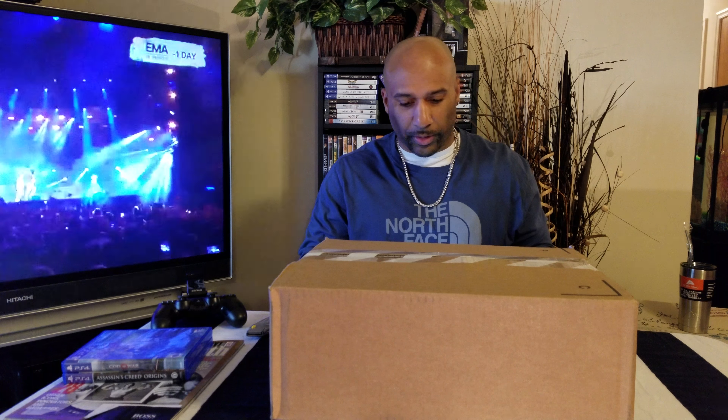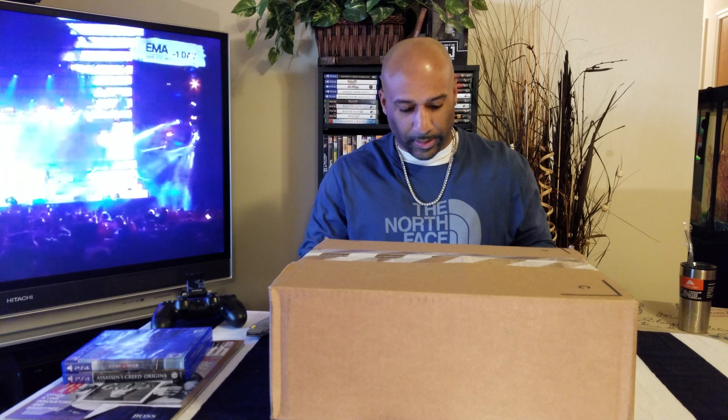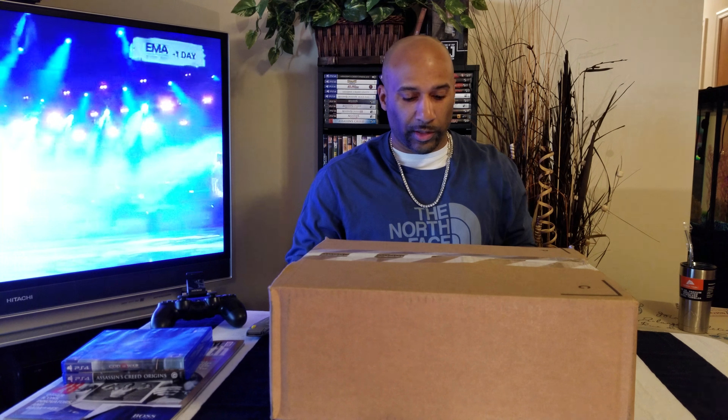This is the Jordan 11 Platinum Tint and these actually retro for $220. They're still available online — check out Nike and probably a lot of other retailers online, and you can probably go to your local store if one is close and pick this up, especially if you're a fan of the 11 or you like this colorway.